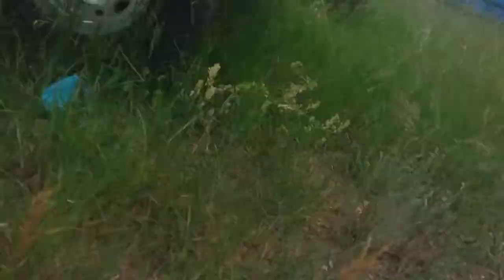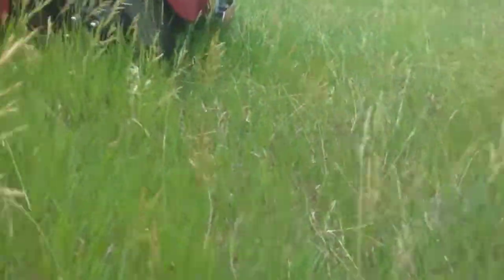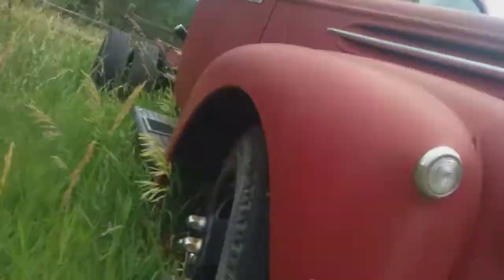Then we've got the 1988 Toyota 4Runner rock crawler — it's all covered so I'm not going to walk through it, but if you want to see it go to a past video.